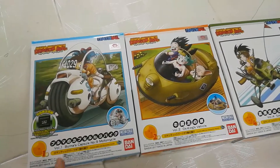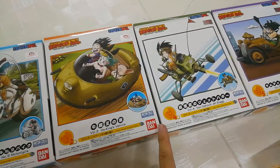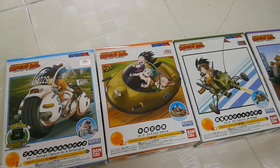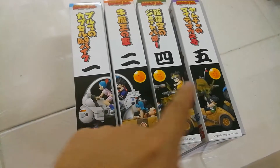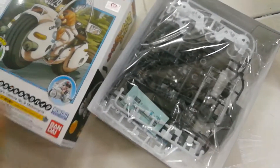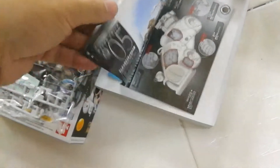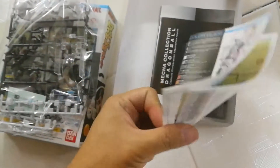Next I have is the Dragon Ball Mecha Collection. This is 1, 2 — we just ran out of stock of 3 — so 4 and 5. We'll be restocking these in around November or December. You can collect these ones; if you notice, you can arrange the boxes in a certain manner. Each one of the Mecha Collection is at 350 pesos. The instruction manual is very thick and very detailed compared to your typical model kit.